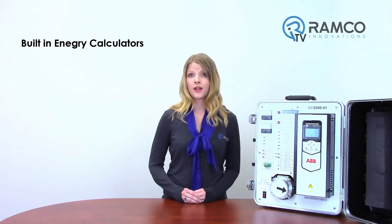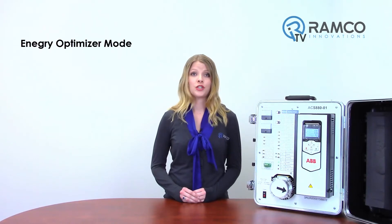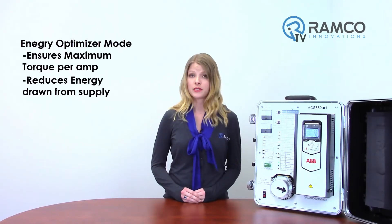The built-in energy calculators, including used and saved kilowatt hours, CO2 reduction and money saved, help the user fine-tune processes to ensure optimal energy use. The energy optimizer mode ensures maximum torque per amp, reducing energy drawn from the supply.